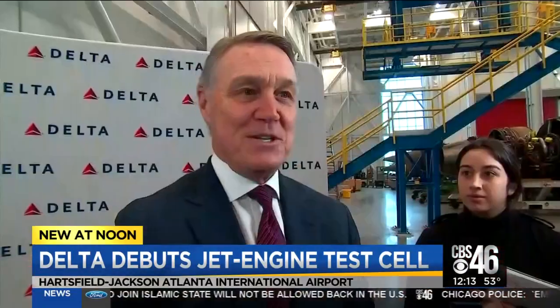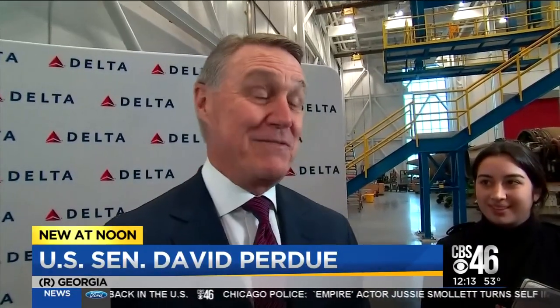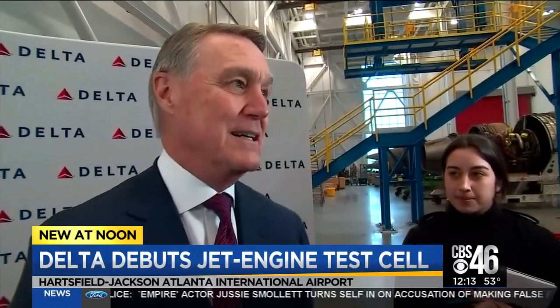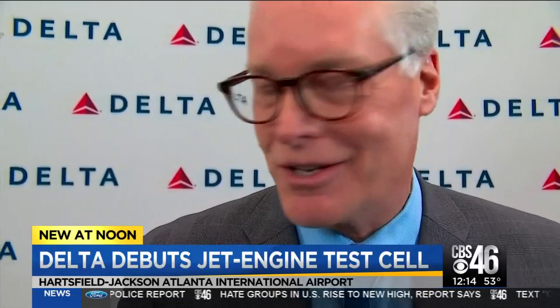You know, as an engineer from Georgia Tech, I'm having an out-of-body experience today. This is fascinating to be the largest test cell in the world, and they did it in the last 18 months. A lot of the airlines don't have the core capability that we have. They've outsourced that to other parts of the world. Here, this is a U.S. product with U.S. skills that make us proud to be able to deliver that service onshore rather than offshore.